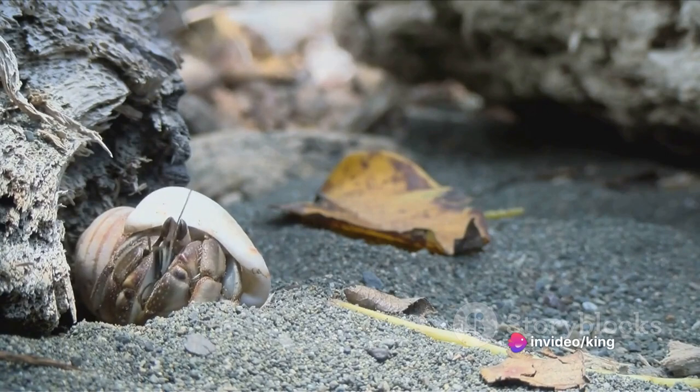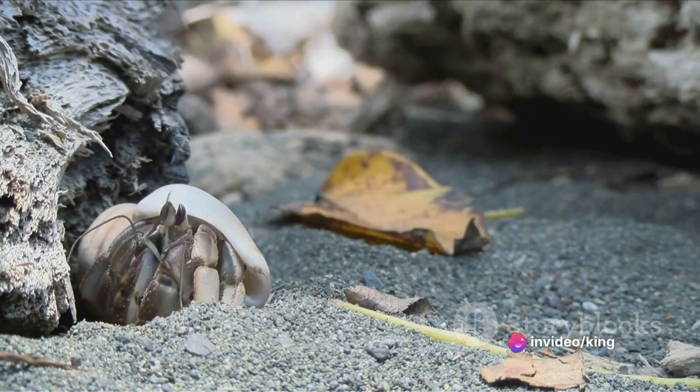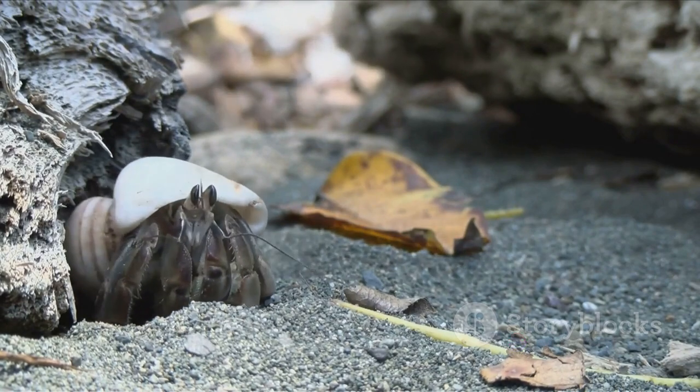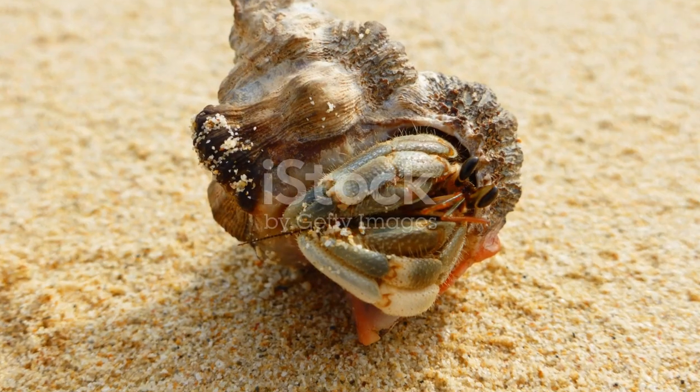On land, they have a similar role in coastal forests, munching on leaf litter and fallen fruits, aiding in decomposition and nutrient cycling.